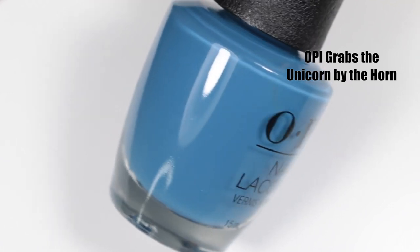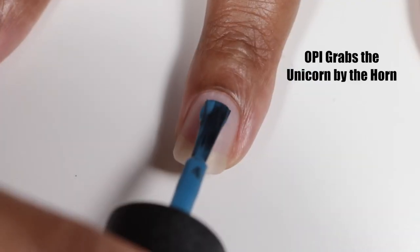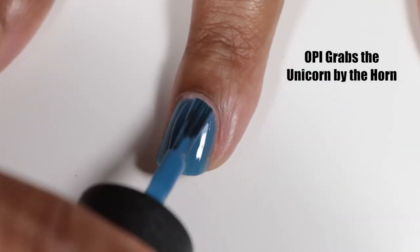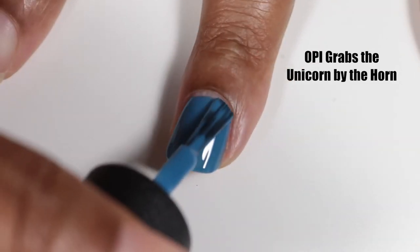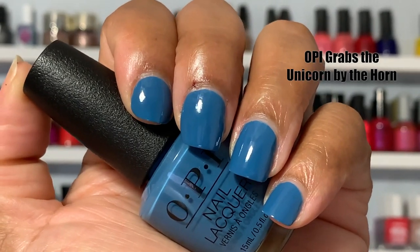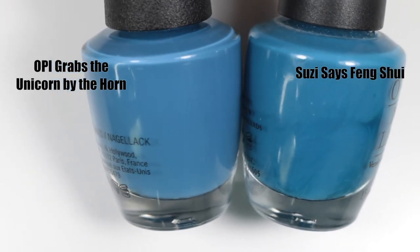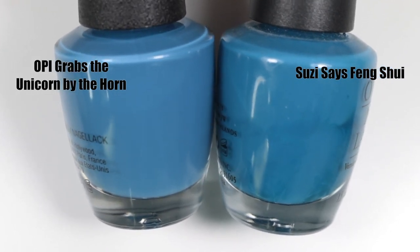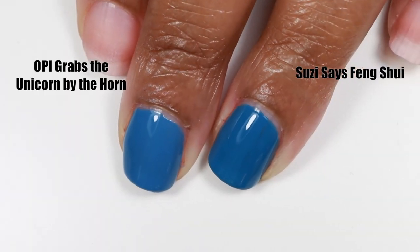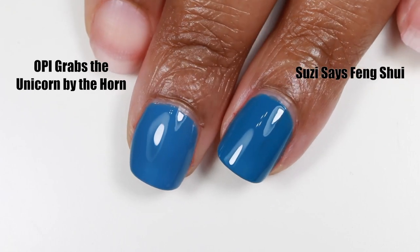Next we have OPI Grabs the Unicorn by the Horns — the coolest fact from researching Scotland is that their national animal is the unicorn, which I think is awesome. The polish is a dusty, powdery blue crelly. I got it opaque in two coats, but if your nails are a little bit longer you may need a third coat. I really like how it looks on my skin tone and it's pretty unique to my collection. I compared it to Suzy Says Feng Shui and was so proud when I found this dupe because it's so close, though the Suzy Says polish is just a little bit darker and warmer.